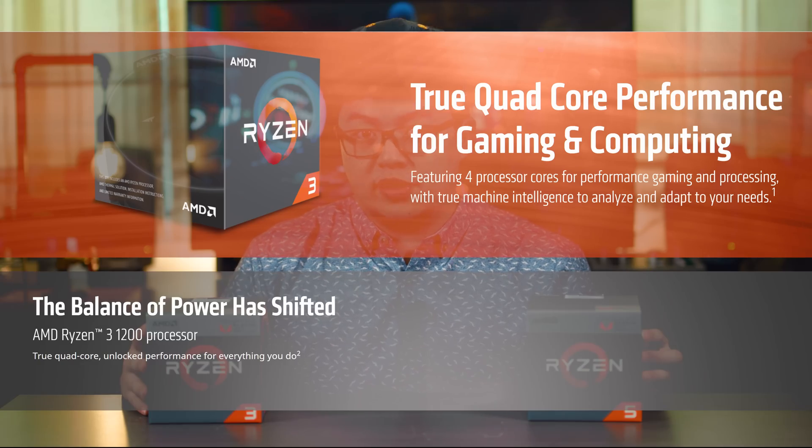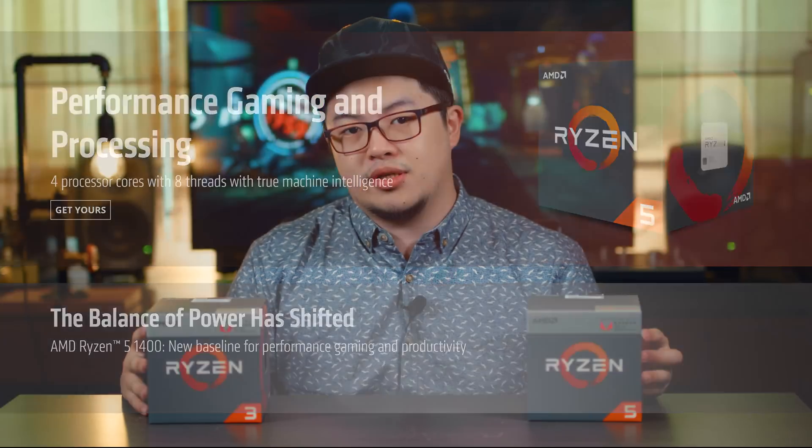The Ryzen 3 2200G and the Ryzen 5 2400G are here to replace existing models in the current lineup — the Ryzen 3 1200 and the Ryzen 5 1400. At this point, you're probably wondering what's new about these processors. Well, other than the addition of Vega integrated GPUs, here are the 5 key differences between these Ryzen APUs and their predecessors.